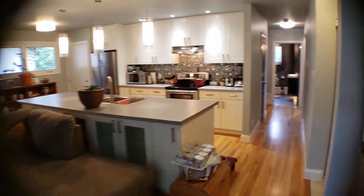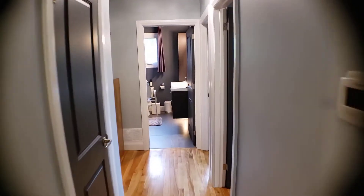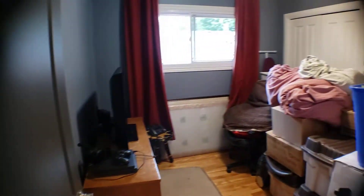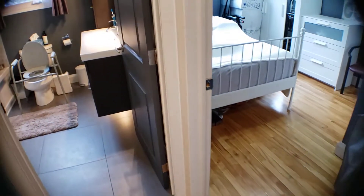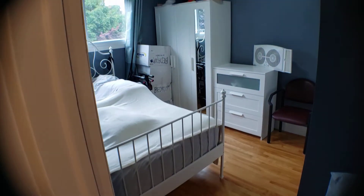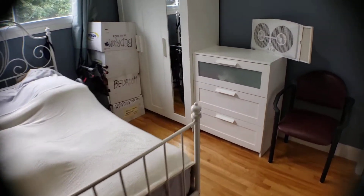Nice big window there. Taking another look here at the first floor — let's make our way down the hallway. First door here on the left is just a linen closet. First door on my right, smallest bedroom. Everything is freshly painted, brand new doors. Bedroom number two. Upstairs has three bedrooms and one and a half to two bathrooms. Take a look at the closet space — lots of space up there.